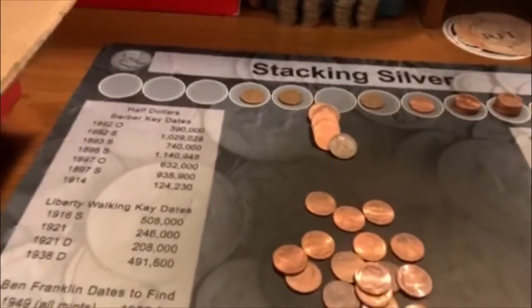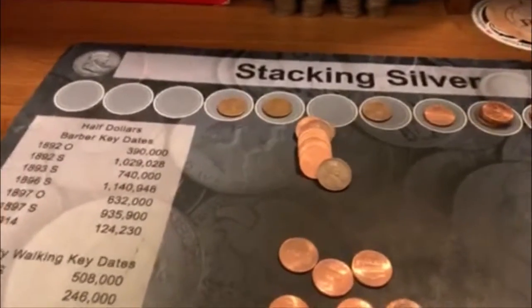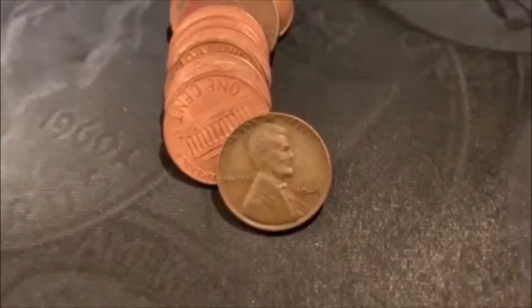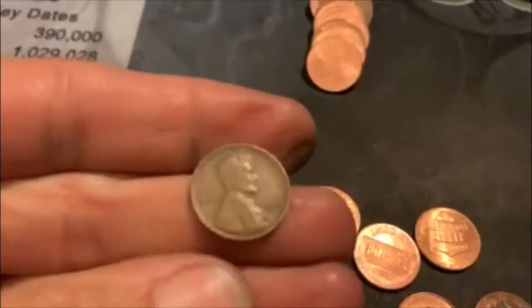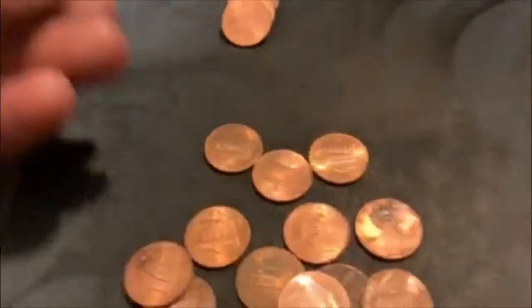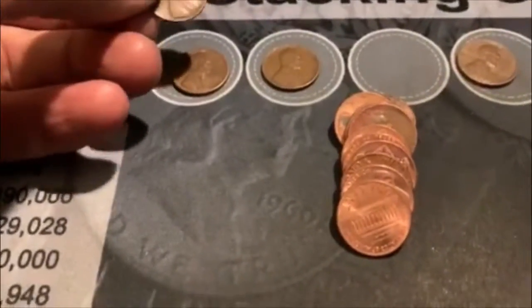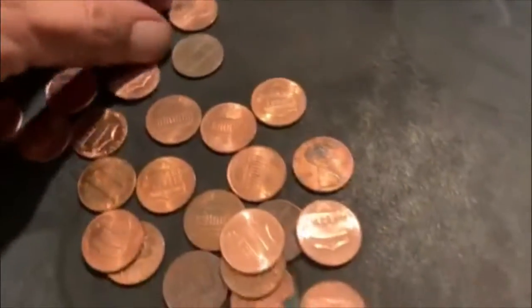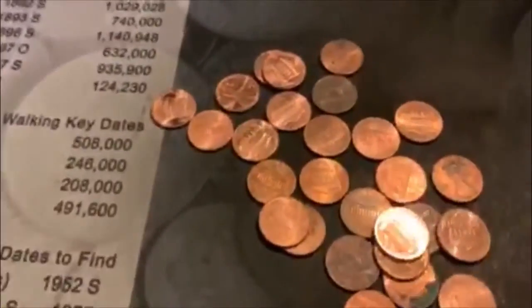All righty guys, roll 38, and we're going to have our fourth Weedy. And it's a 45 Philadelphia. Well, I guess I shouldn't have went back to Bank of America, because Bank of America is pretty slow again. We got a bunch of the other stuff — look at all those 2009s and Canadians. But I want some Weedies.